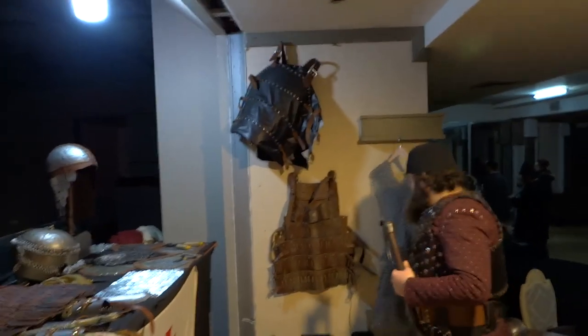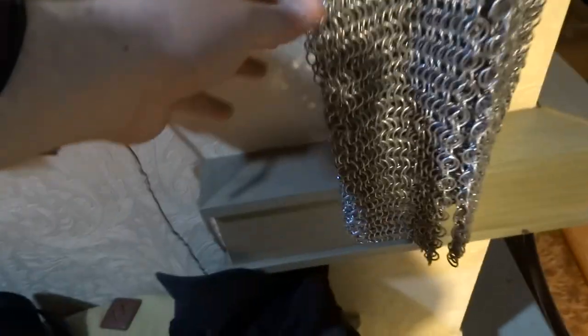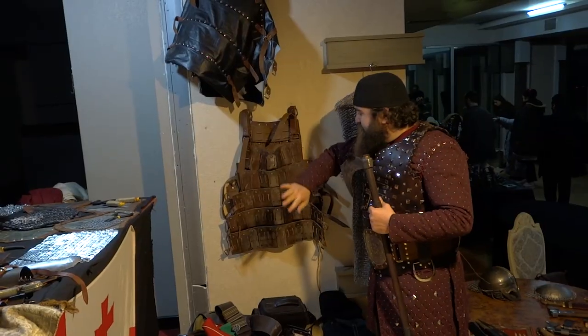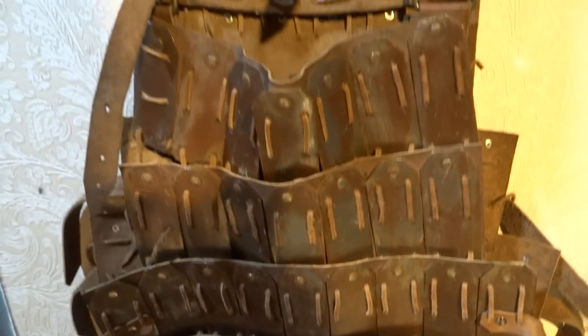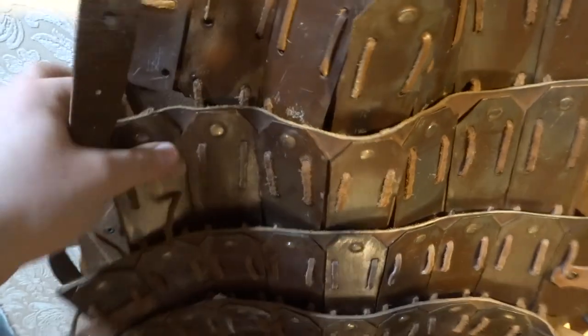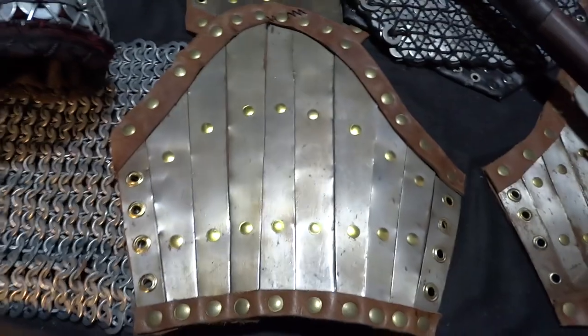We also have mail armor, which is flexible as cloth but protective, though it has a disadvantage against piercing weapons. Then we have lamella, or as it's known in D&D, splint armor — made of long strips of metal riveted to leather or some other backing. We also have splint greaves.